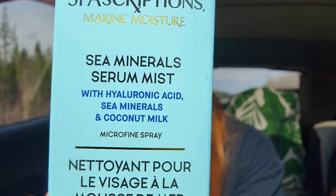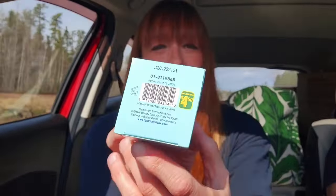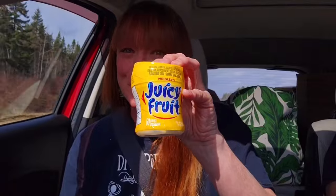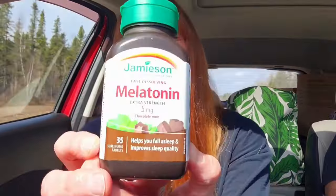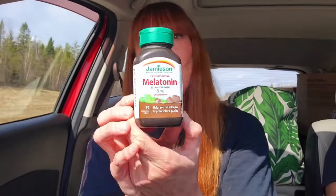Made by Spa Scriptions — a Marine Moisture Sea Minerals Serum Mist, microfine spray, 60 mils — and that was $4.50. It has hyaluronic acid, sea minerals, and coconut milk. Good old Juicy Fruit — just for the car, we ran out on this road trip — 60 pieces for $3.50. These are the Jameson Fast Dissolving Melatonin Tablets — you just stick them under your tongue, they help you fall asleep a little easier, 35 tablets for $4.25. They have a great selection of vitamins at Dollarama and all of them are $4.25.